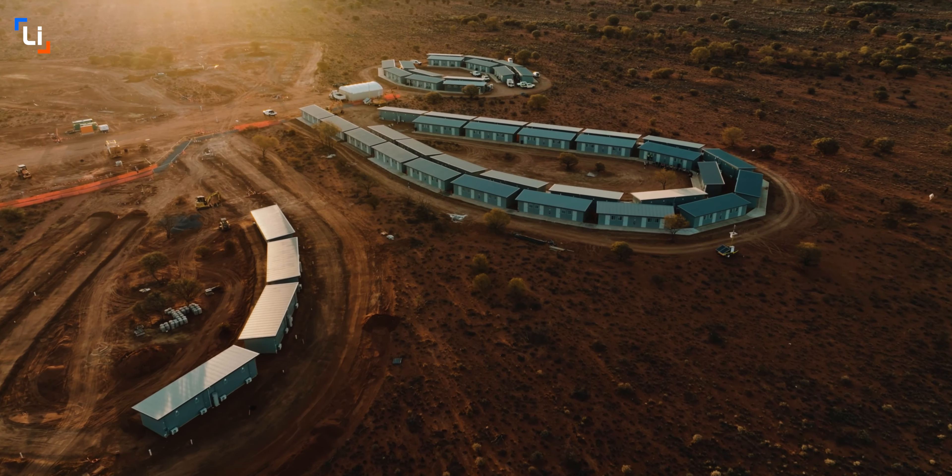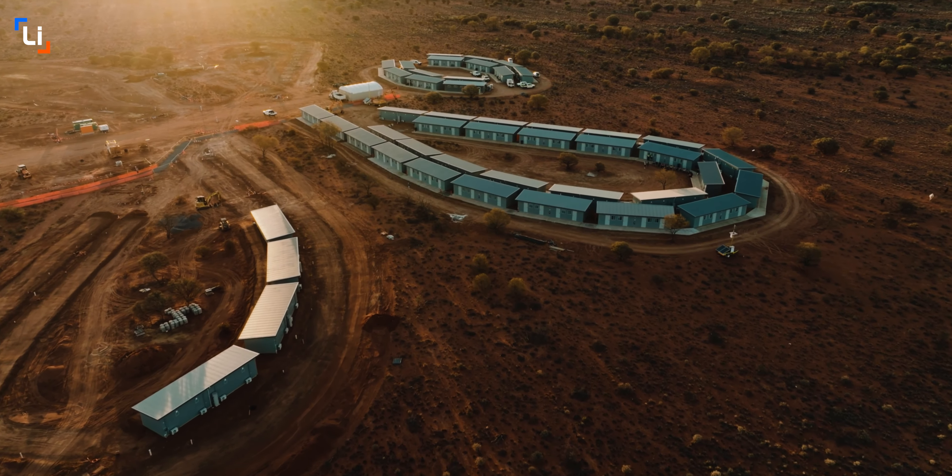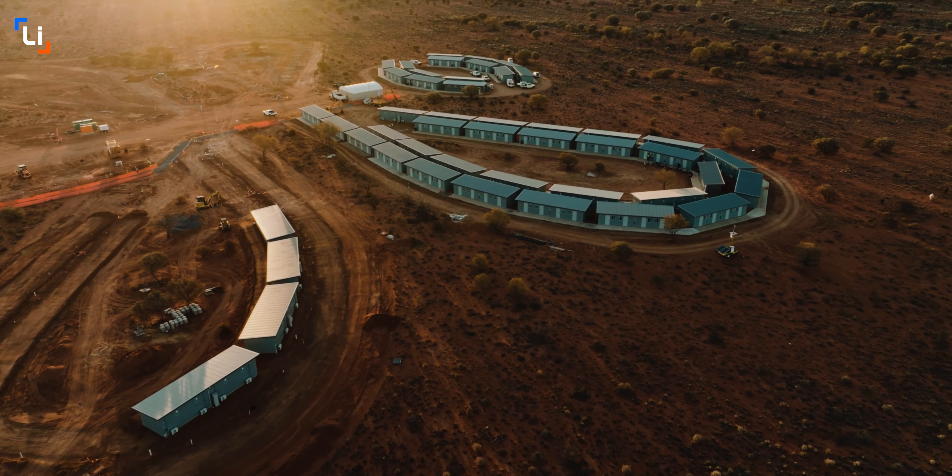At peak construction we'll have 600 to 650 people on site, and in operations that will drop back to about 450 to 500 people.